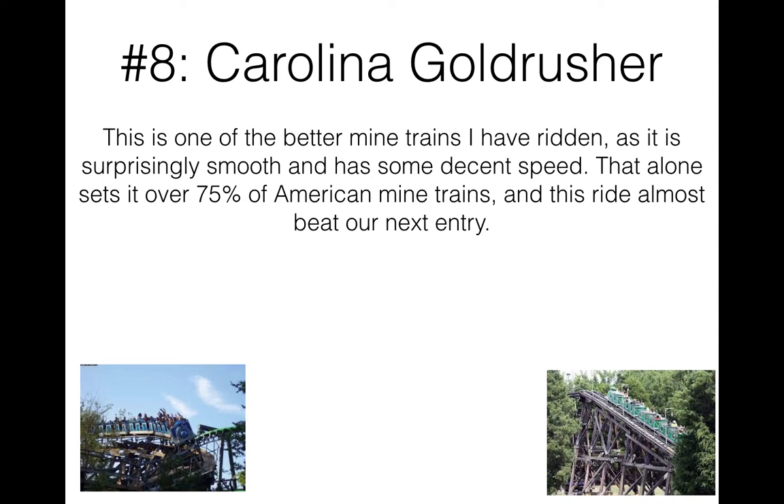It has a lot of helixes, low to the ground, and some good tunnels. Other than that, it's really just a family ride — one that almost always has a walk-on. I was able to walk on in almost any row twice. I got seated towards the back my first time, then waited about five extra minutes for the front row the second time. I actually liked the back a little more on this thing for some reason.